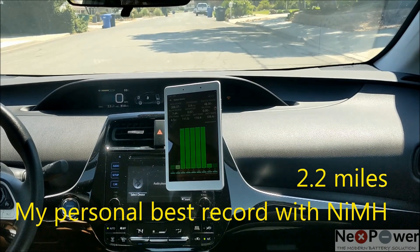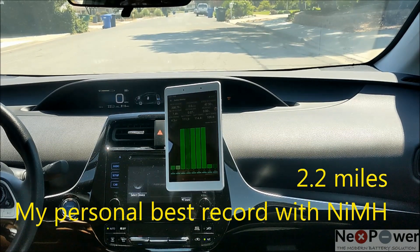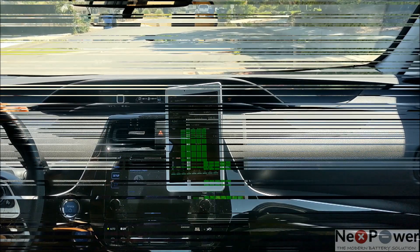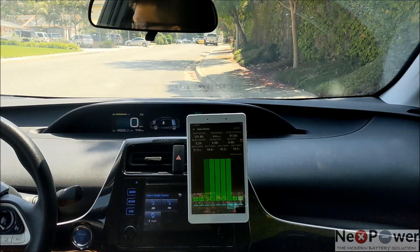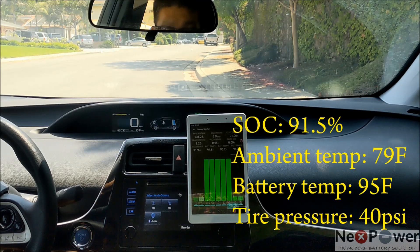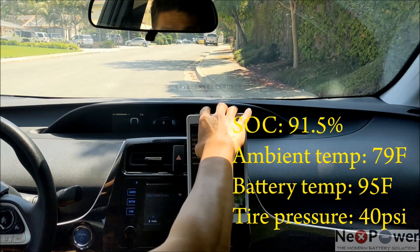And there you have it. I'm going to swap the battery to Elysian to see what improvement we get on the EV range. So stay tuned. This is the Elysian life expectancy test on the 2018 generation 4 Prius.